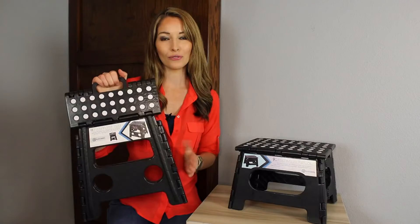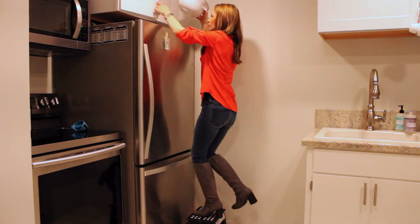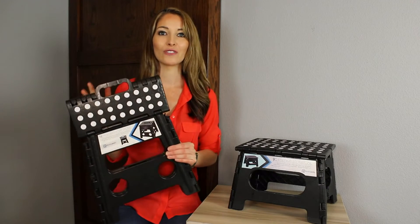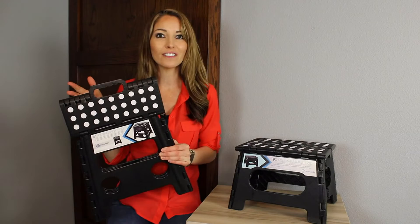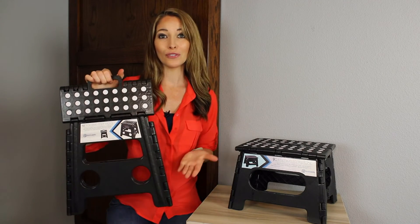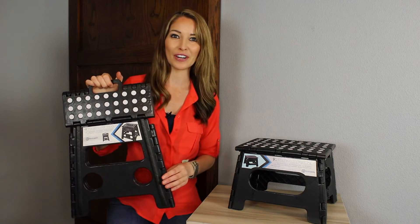This is such a handy tool for use in the kitchen, bathroom, bedroom, garage, and more. This step stool from Handy Laundry is so lightweight and sturdy enough to support adults and safe enough for kids. It's such a useful addition to help you get to those hard to reach places and more.